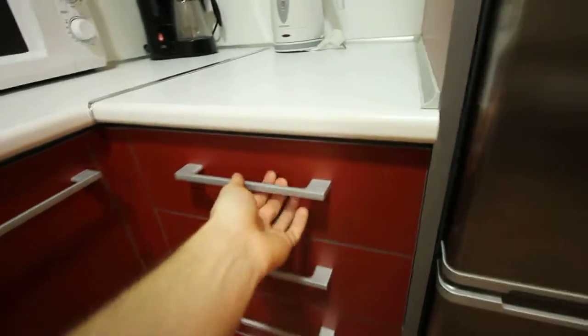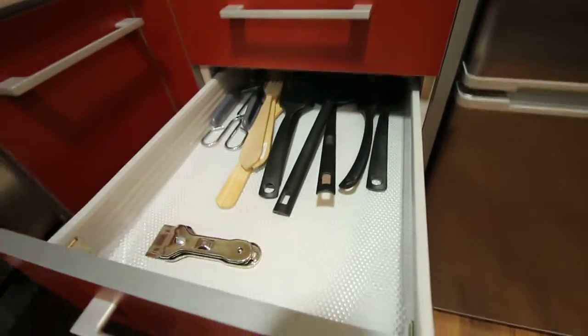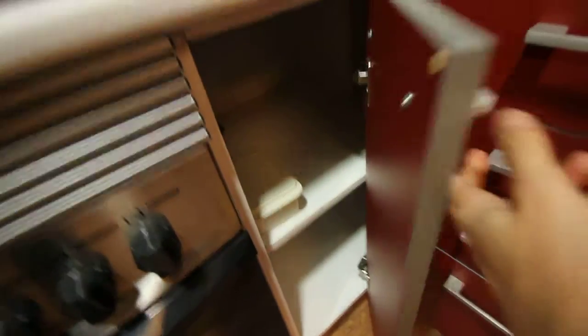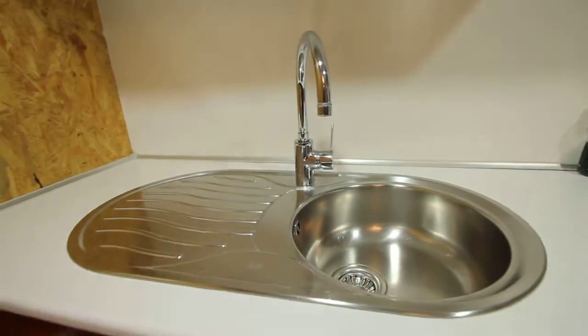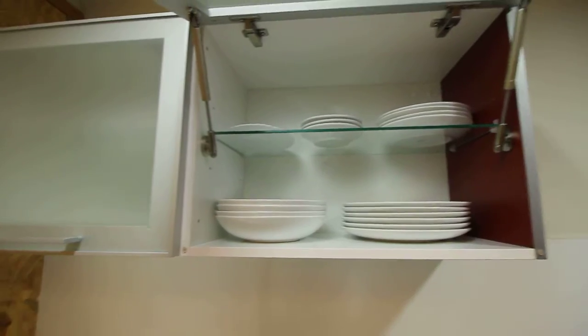Here we have some drawers and more storage space. Here we have the fridge and the freezer. And what else? The sink, and more space here for the dishes.